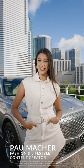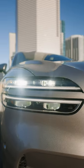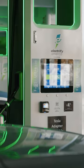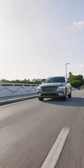Hi, I'm Paul Maked. I'm a fashion and lifestyle content creator and the electrified GV70 helps me accomplish all my day-to-day activities. With its fast charge, it allows me to not waste any time and get to all my events and meetings.